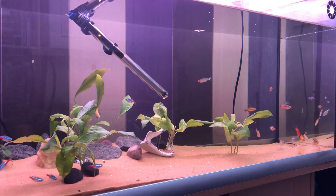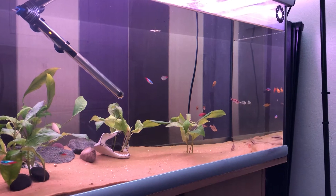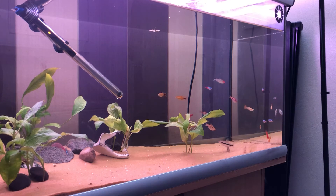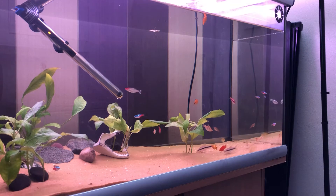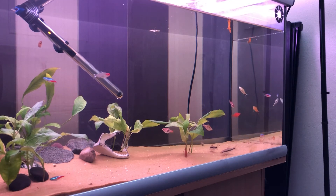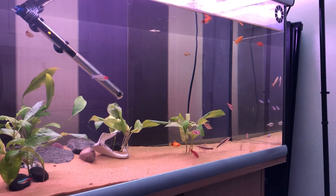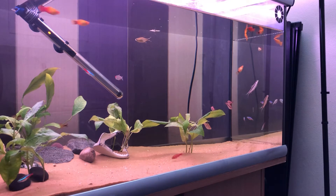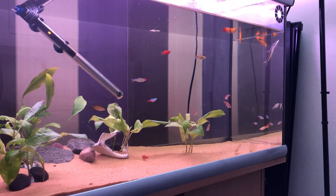I also have a few harlequin tetras, and I think there's only a couple in there. The harlequin was one of the fish I got along with the black neons within a few weeks. So the couple that are in there will be approximately three and a half years old, which is a really good age in an aquarium for that particular fish.